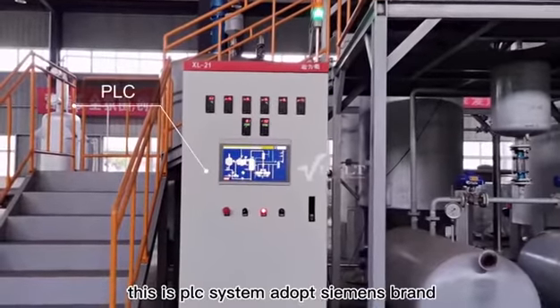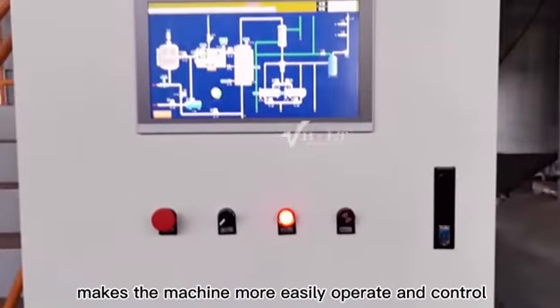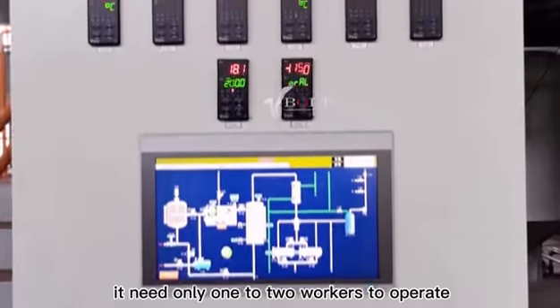This is the PLC system, adopting Siemens brand. Fully automatic, it makes the machine much easier to operate and control with low running costs. It needs only one to two workers to operate.